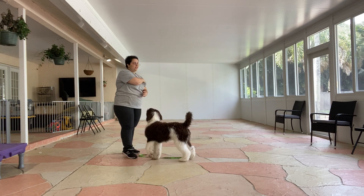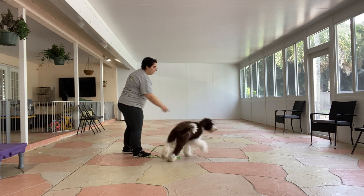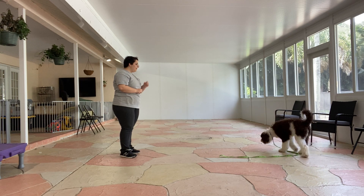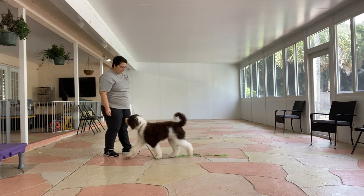You can see he's definitely fascinated. Let's see that one more time. Gatsby! Hey! Woohoo! Come! Yes!